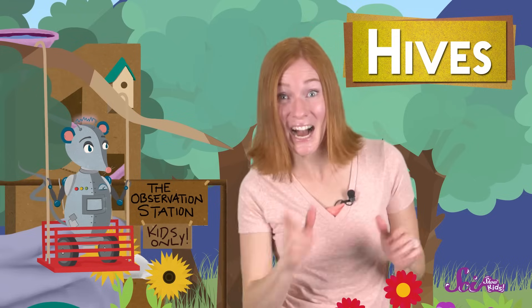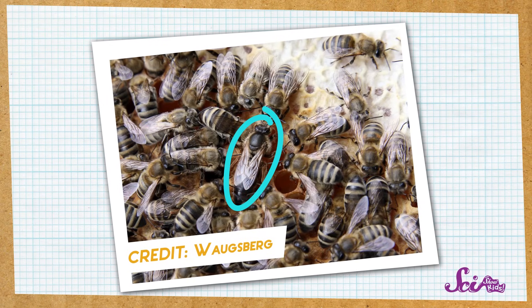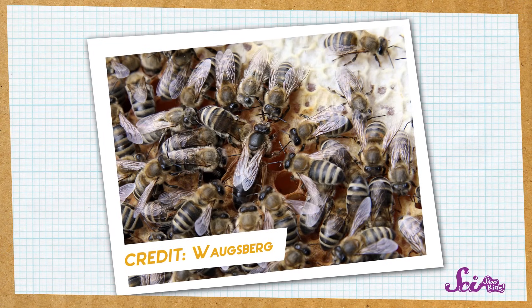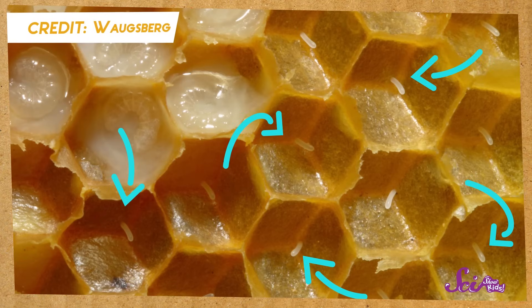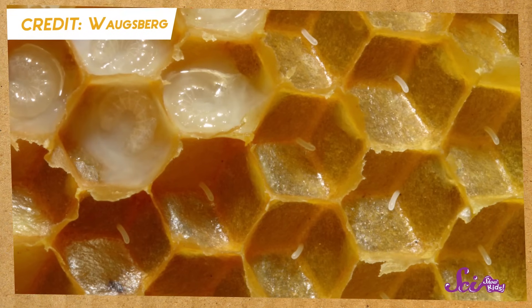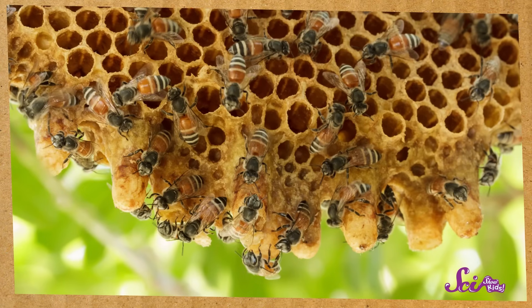Do you want to see inside a honeybee hive? Let's have a look! This bee is the queen. No, she doesn't wear a crown, but she does have a really important job — she stays in the hive all day and lays eggs. Lots of them. After three or four days, these eggs will hatch, and eventually grow into adult honeybees.